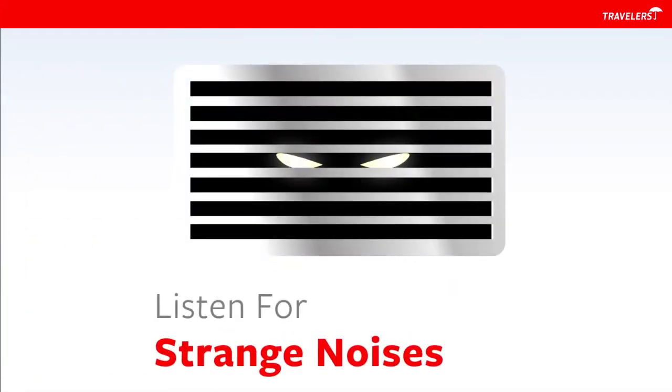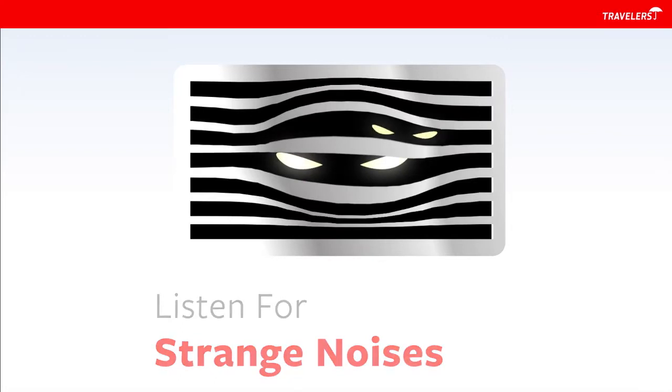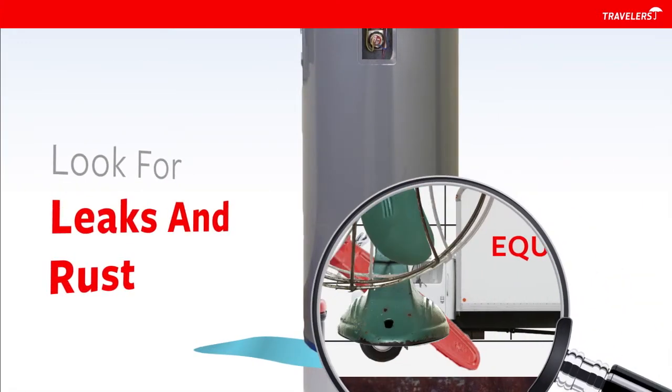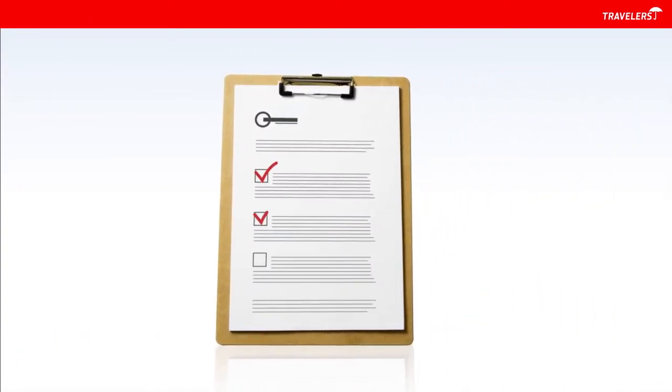Check your machinery regularly for any strange noises, vibrations or wear and tear. If you find something not operating properly, call a professional to check it out. While you're at it, look for leaks, rust and other damage on your boilers, pressure vessels and other equipment. These simple steps can help keep your building systems humming and you happily humming with them.